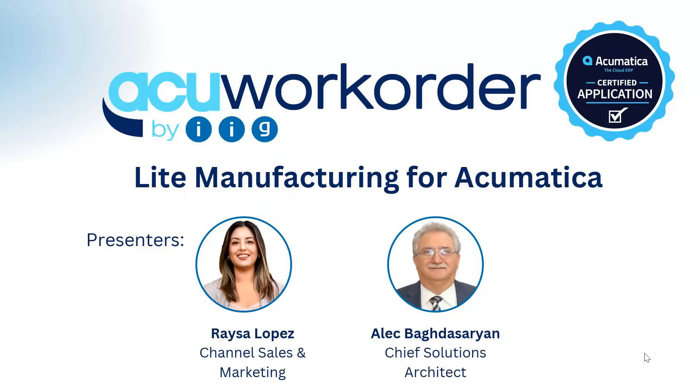Hi, everyone. Thank you for joining us. I'm Raisa Lopez from Channel Sales and Marketing at IIG. We are very excited to have you with us today as we present our light manufacturing enhancement for Acumatica. AcuWorkOrder is certified on the price list and always current, and you can find the pricing on the newest price list.